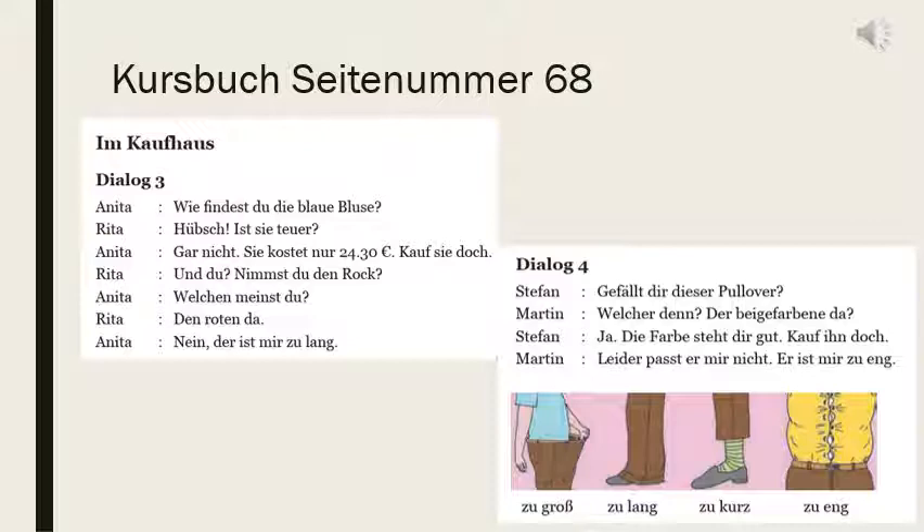Now dialogue 4: Gefällt dir dieser Pullover? Do you like this pullover? Welchen denn? Which one? Der beige farbene da — that beige color one. Ja, die Farbe steht dir gut — kauf ihn. Stehen means to suit — the color is suiting you, so buy it. Er is used for Pullover because it is masculine. Leider passt er mir nicht — passen is to fit, stehen is to suit, both are dative verbs. Unfortunately it is not fitting me.